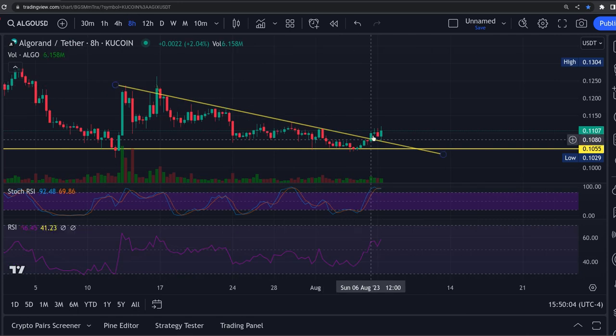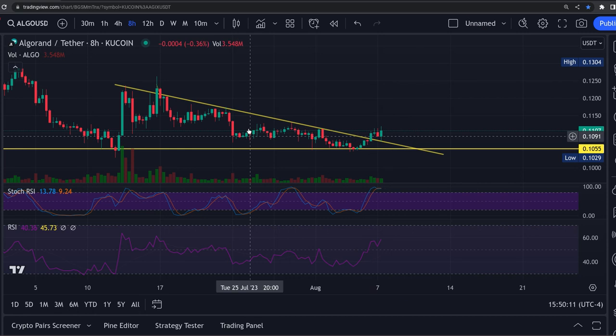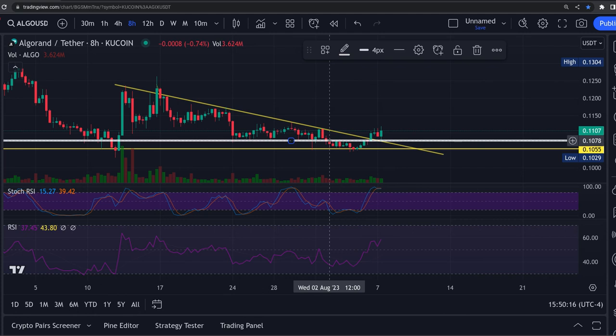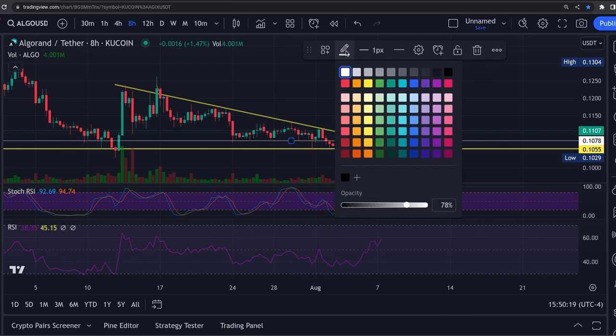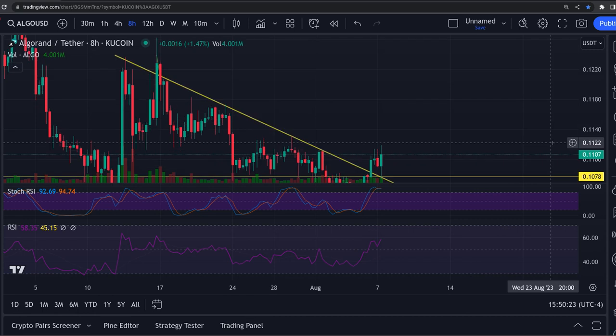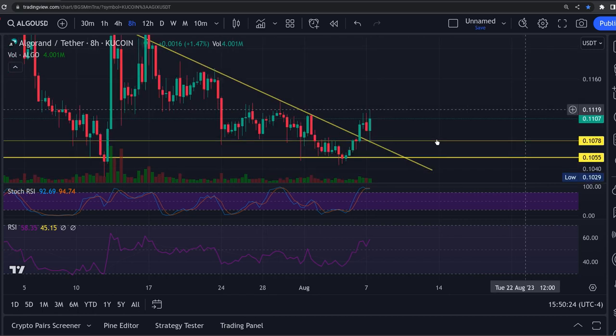Look at this - perfect breakout, perfect retest. This thing should not go below right here - this should be the support right there. It should not dip below 0.1078. It came down and got the bounce off of there.